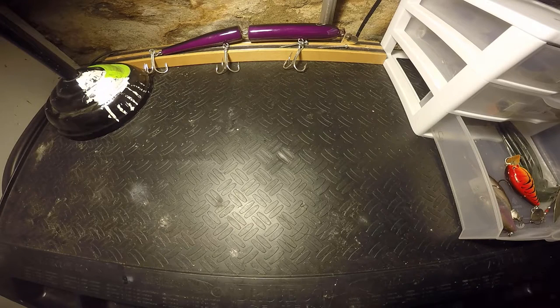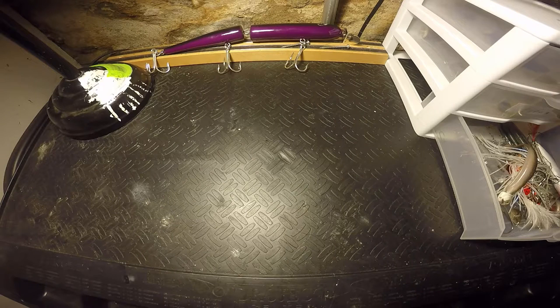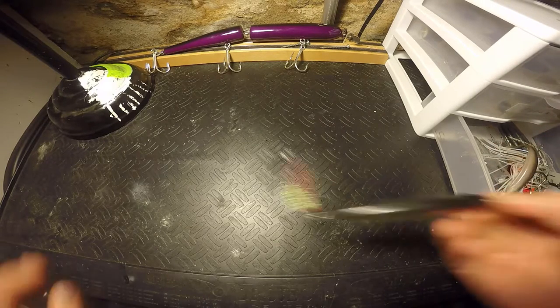What is up everybody, and today we're talking about my top five favorite fall fishing lures. Let's get right into it with my number one absolute favorite — you guys can probably guess it already — a jerkbait.